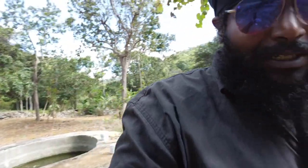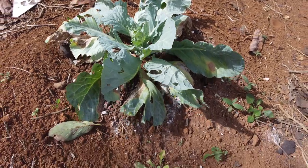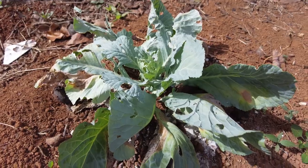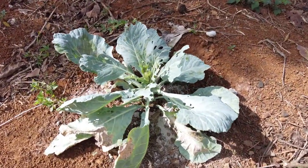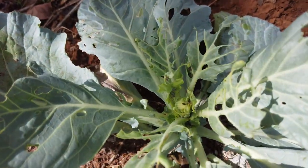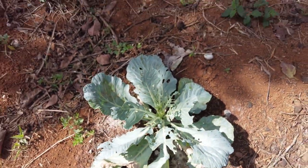Greetings everybody, one more day we're up on the farm. Just reached in so going to update as we go. Yeah, number them wild cabbage there - they must stand up, you know. See the next one here. It's all centered and growing now but it seems like some pests have been a problem.